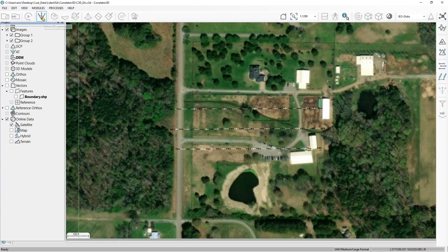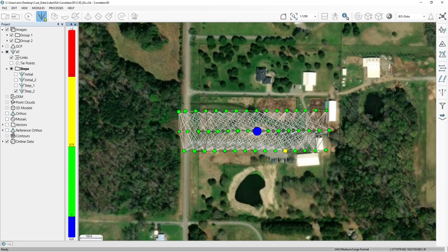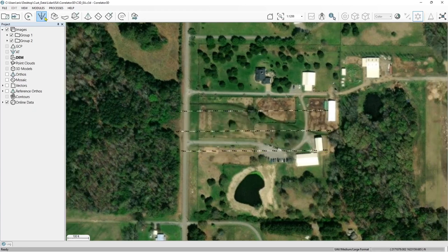You can't have good LiDAR data without a good IMU, so we reap the benefit of that with the imagery as well. For the sake of time, the AT is done. The normal workflow would be to create a DSM, maybe edit that DSM, create a DTM, run through the orthomosaic process, do mosaicing, and then any mosaic editing. But we have a LiDAR dataset here, so let's go ahead and import our LiDAR data.